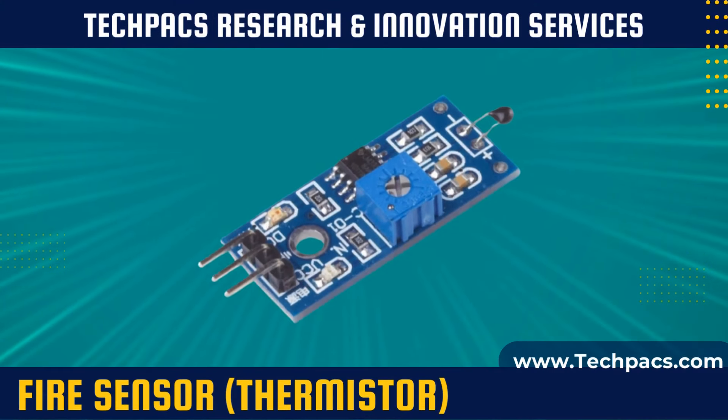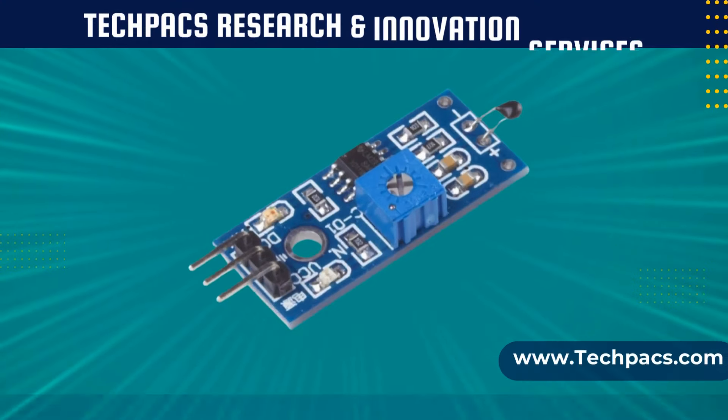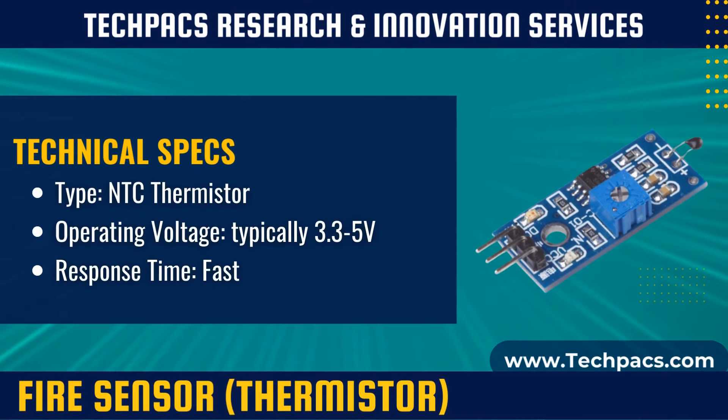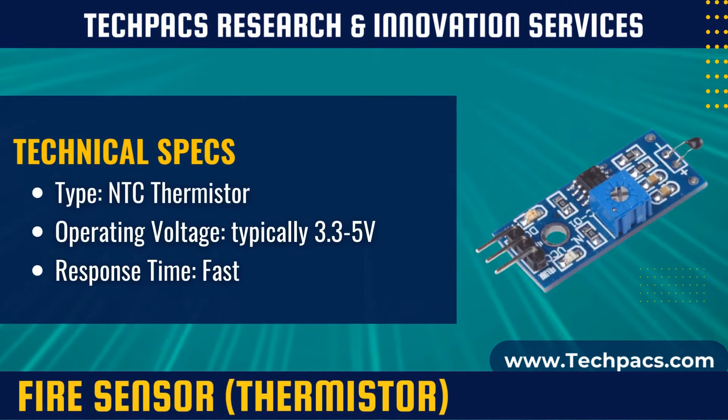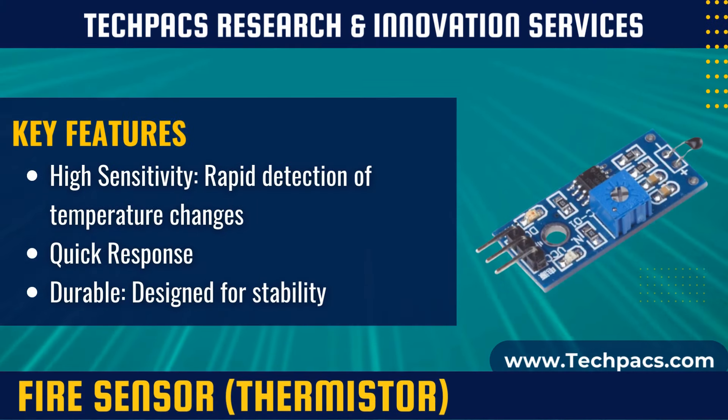Fire sensor is a critical sensor for fire detection systems, using a thermistor to provide fast and reliable temperature readings that signal potential fire outbreaks. The fire sensor's thermistor responds to temperature changes by altering its resistance. When the temperature reaches a certain threshold, the resistance changes markedly, triggering an alarm or other response mechanism.